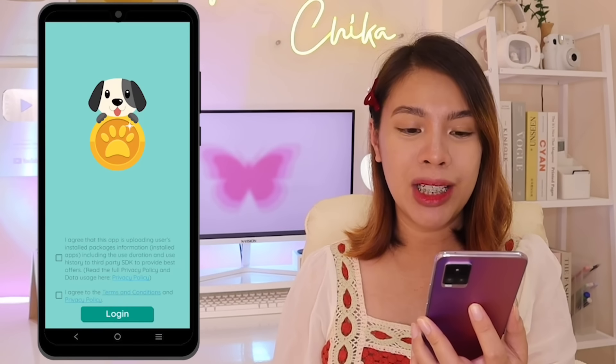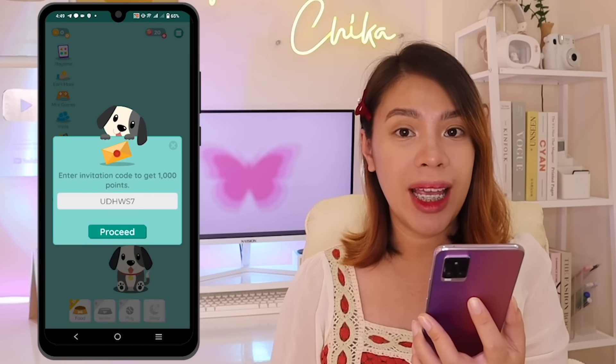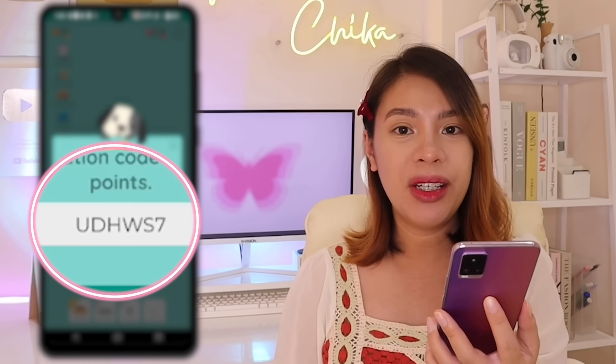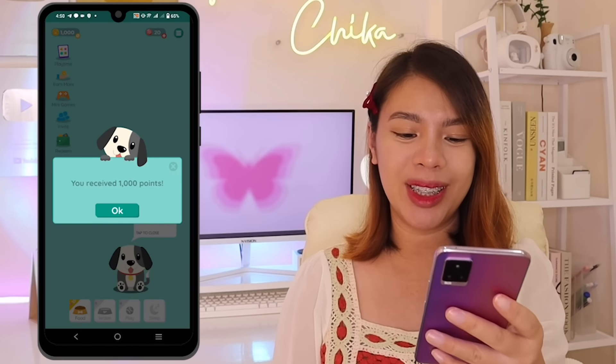This is the free earning application I'm sharing with you right now, where we can earn a free PHP 11,500 in our GCash. If you want to try and download this application, the download link is in the description box and pinned comment. Once you download the app, tap these 2 boxes and then tap login. After that, enter the invitation code shown on our screen so you can immediately earn 1,000 points. Then tap proceed — and as you can see, we've already earned 1,000 points.